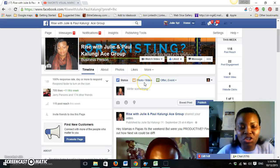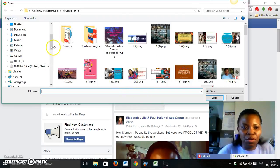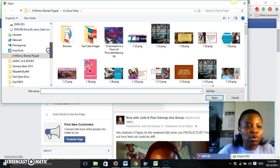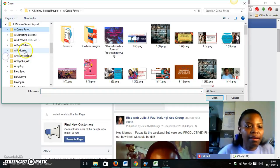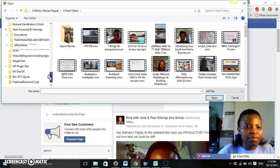You go to your Facebook fan page or your personal page if you prefer, and upload a video from your computer which you've already downloaded. Here we go — my videos are over here. I'm just going to upload that video.